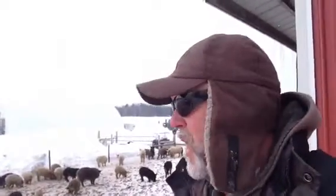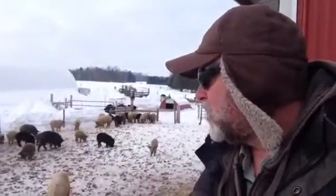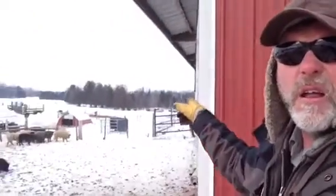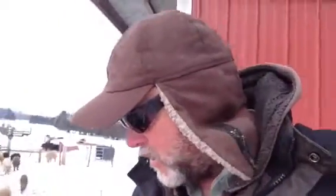These pigs — it's five below zero right now and they're outside — they're not bothered by it in the least. They have a warm place to sleep at night in the barn. Our sows are over there; you can see them — they're outside, they have a shelter, but they just mug up in the snow. They like that.